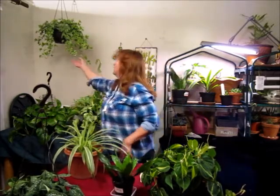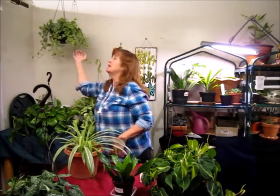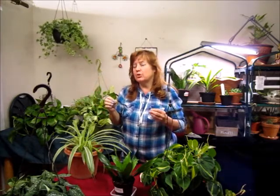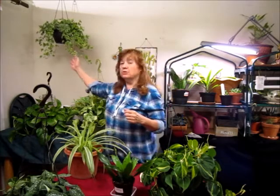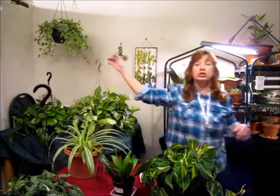We also have the English ivy — a very nice plant. It removes the chemical benzene plus other things. Benzene, just to tell you quickly, is secondhand smoke — it removes that. I know most people don't smoke in the house, but even outside your patio door or window, sometimes it filters in, especially in the summer when you have your windows open. So keep in mind that it's a nice hanging plant and easy to grow.